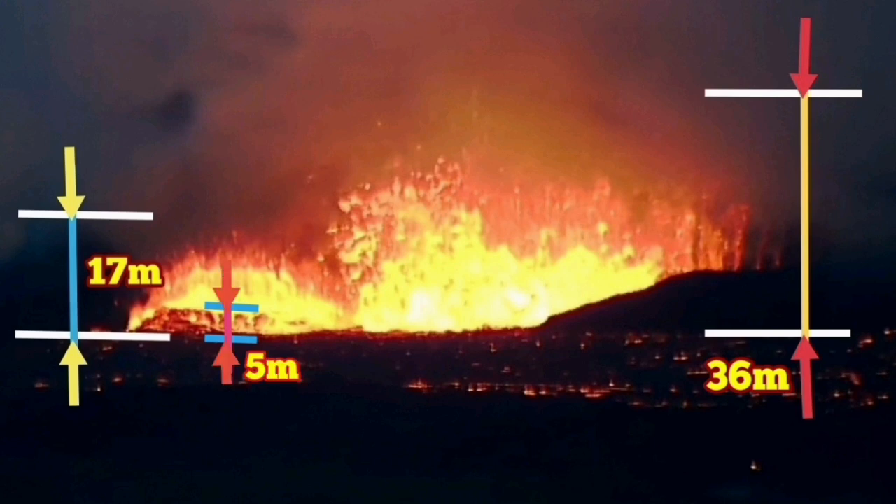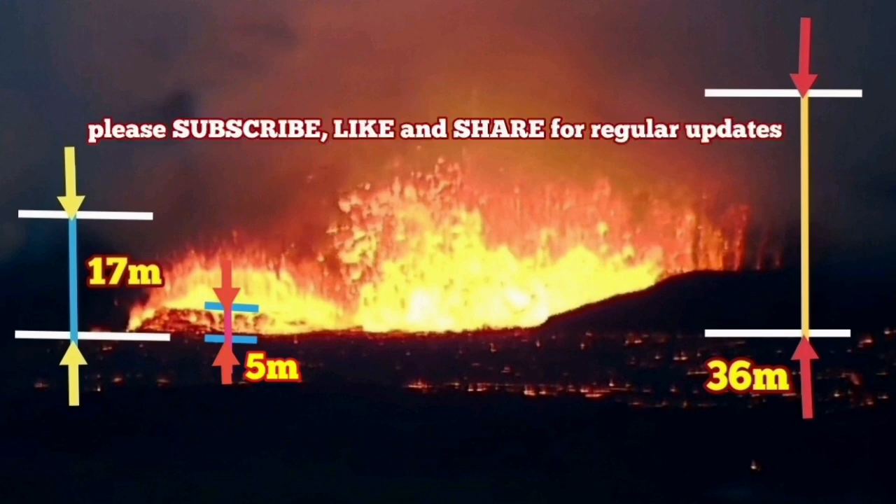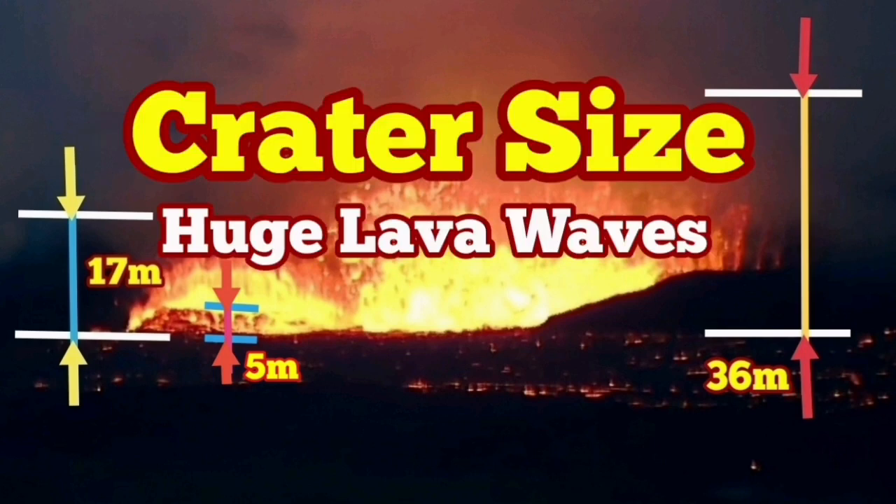The waves here are five meters high. This lava has three tons per cubic meter of mass, so they are really huge waves — bigger than anything we have seen before.